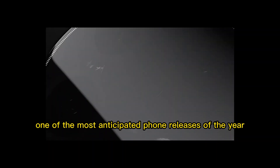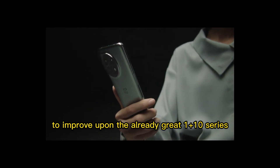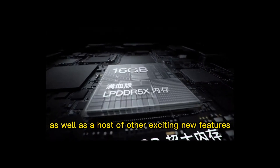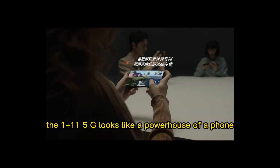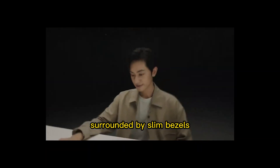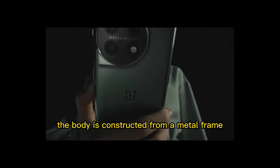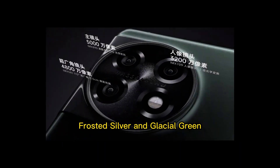The OnePlus 11 5G is sure to be one of the most anticipated phone releases of the year, and with good reason. The phone promises to improve upon the already great OnePlus 10 series by introducing 5G technology, as well as a host of other exciting new features. At first glance, the OnePlus 11 5G looks like a powerhouse of a phone. It features a 6.5-inch OLED display surrounded by slim bezels, offering a cinematic viewing experience. The body is constructed from a metal frame and Gorilla Glass for durability, and the phone comes in two colors: frosted silver and glacial green.